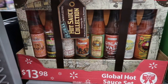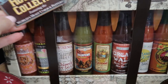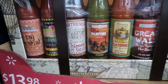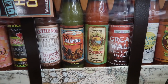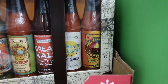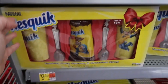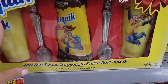For $13.98, they have this little case that has hot sauces from around the world. You get one, two, three, four, five, six, seven, eight sauces — Taj Mahal, Jamaican, chipotle, jalapeño, West Indies, Great Wall, Egypt, and that looks like Hawaiian.